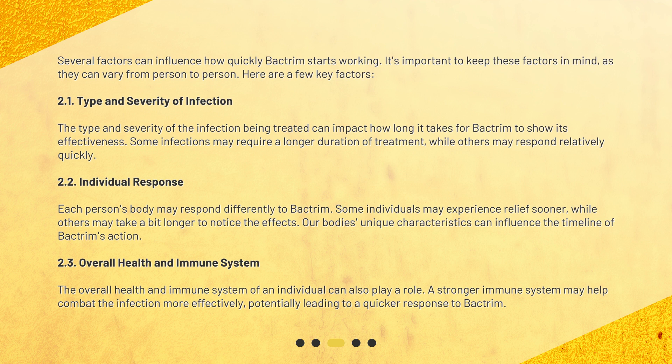Individual Response: Each person's body may respond differently to Bactrim. Some individuals may experience relief sooner, while others may take a bit longer to notice the effects. Our body's unique characteristics can influence the timeline of Bactrim's action.